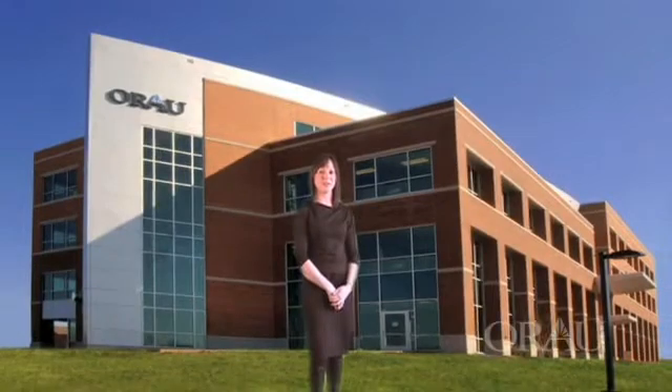Welcome to the Center for Science Education at Oak Ridge Associated Universities. The center was built by ORAU to support the Oak Ridge Institute for Science and Education and its goal to bring tomorrow's science into today's classrooms. Building on long-time partnerships with the U.S. Department of Energy, Oak Ridge National Laboratory, and a number of federal agencies, the center bridges the gap between real science being conducted in today's labs and the students and teachers in our nation's primary and secondary schools and universities.